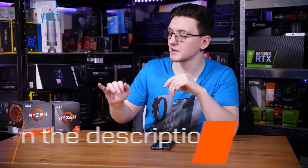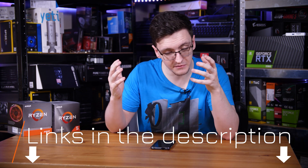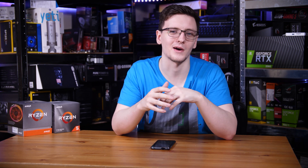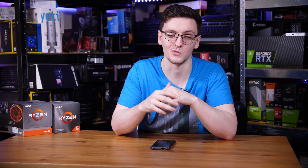Let me know in the comments — I'd love to hear your thoughts. If you want to check out any of the chips mentioned, I'll leave links in the description. I can't guarantee stock, but those are Amazon affiliate links that will take you to a local Amazon store where you can see current pricing.